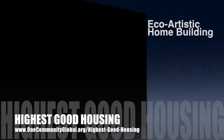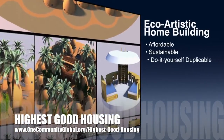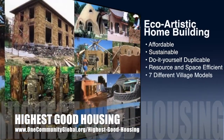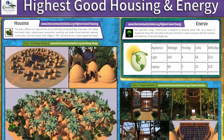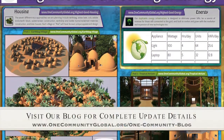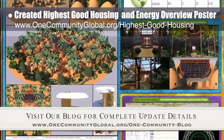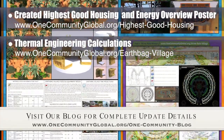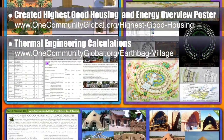The OneCommunity approach to Highest Good Housing is eco-artistic home building that is affordable, sustainable, do-it-yourself duplicable, resource and space efficient, and consists of seven different sustainably constructed village models. This week the core team created an overview image outlining our complete Highest Good Housing and Energy approach. We also dove deeper into exploring thermal lag, loss, and our specific options for heating homes within the Earth Bag Village. Complete details are on this week's written blog and the website.